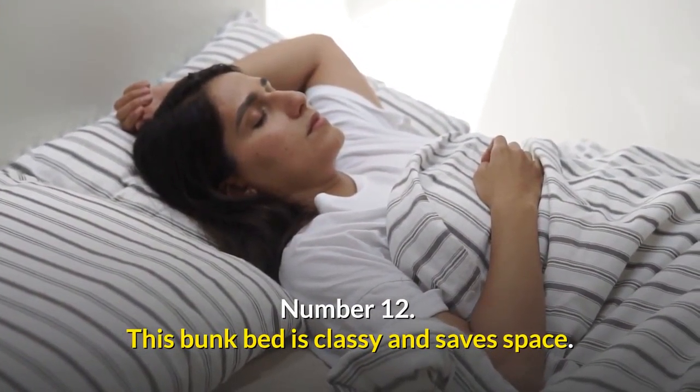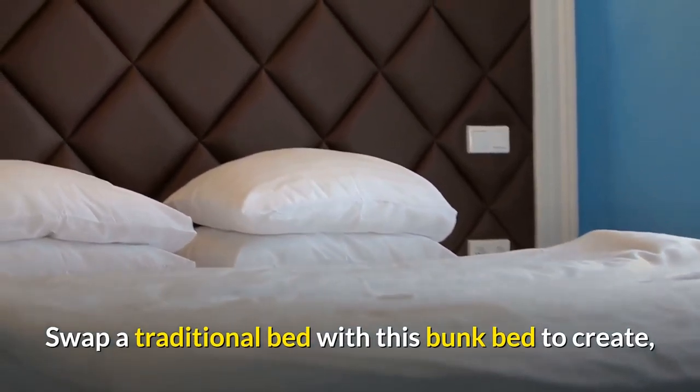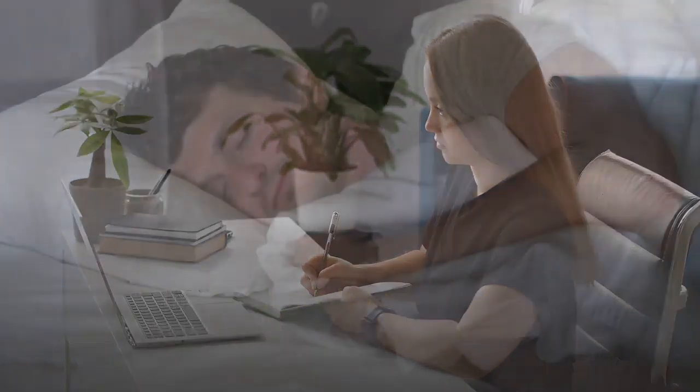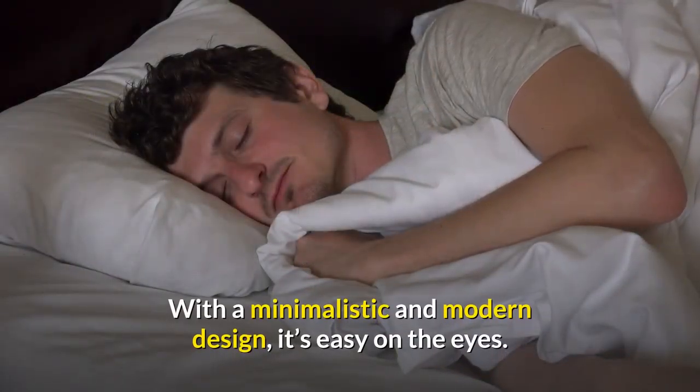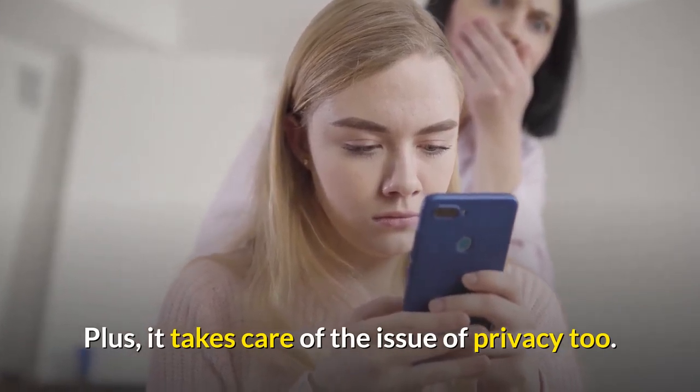Number twelve: this bunk bed is classy and a safe space-saver. Swap a traditional bed with this bunk bed to create that much-needed extra space in your child's room for play or study. With a minimalistic and modern design, it's easy on the eyes, plus it takes care of the issue of privacy too.